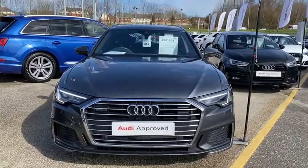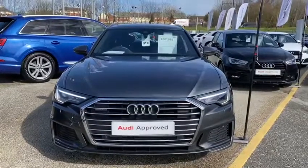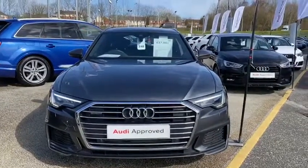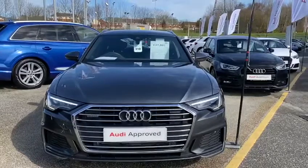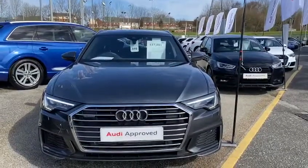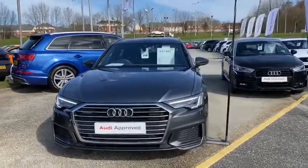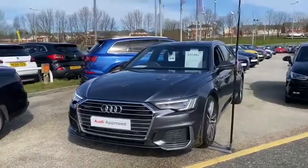Hello, it's Scott from Preston Audi. Here's a short video on an Audi A6 Avant we've just got into stock. It's an S-Line model, it's a 50 TDI, Quattro and it's 286 brake horsepower. It's priced at only £37,881 and it's only got 9,000 miles on the clock.